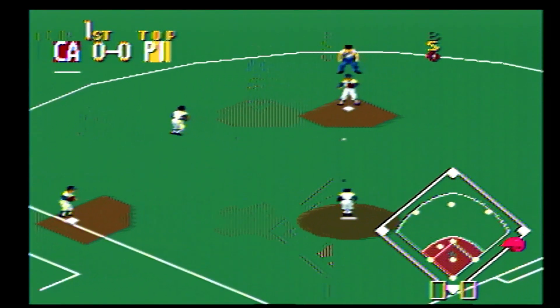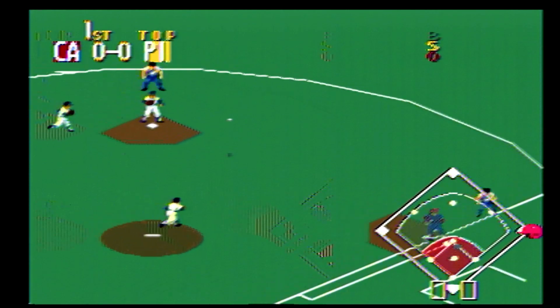Swing and a ground ball up the middle. Close to first — safe. Close to second.